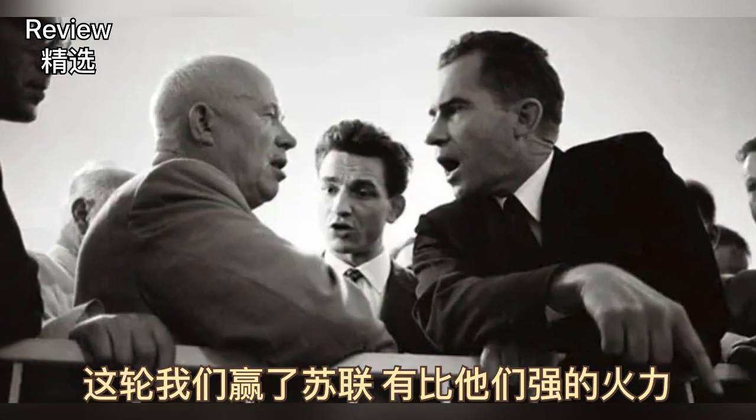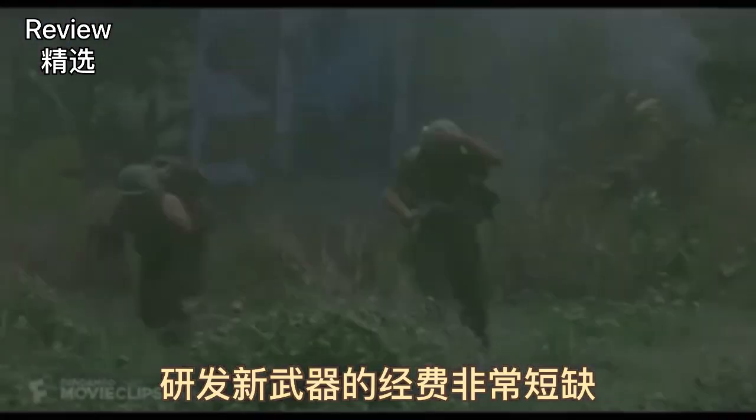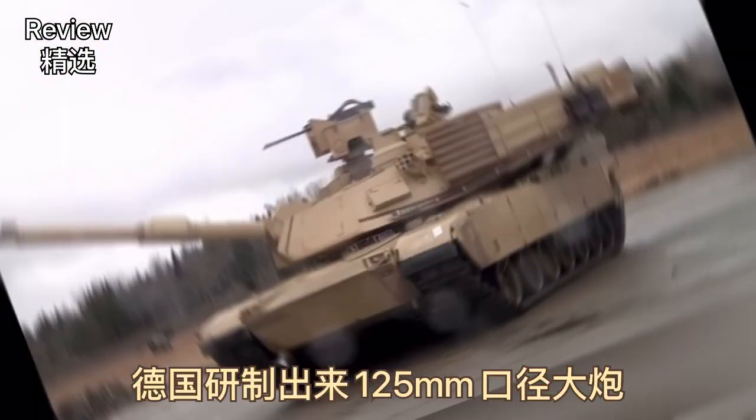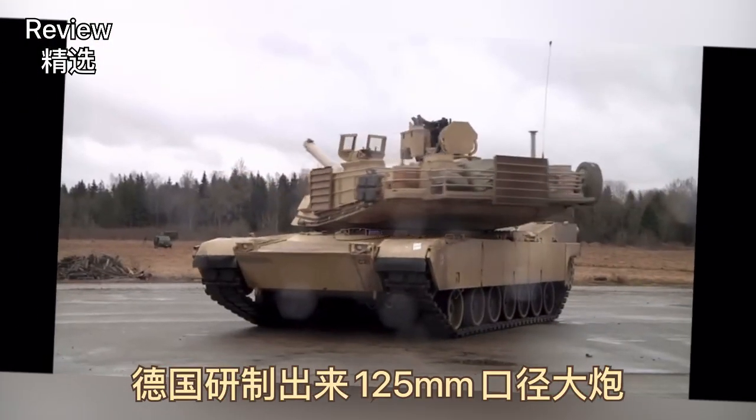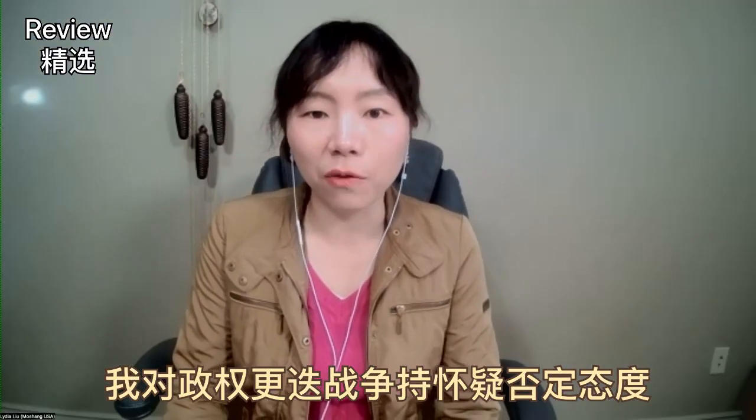The British Mark IV tank — most produced tank in history. We beat the Russians. We have a gun that's bigger than theirs. The Russians introduced the T-62. Funds were very scarce for a new weapon program. Germans had 120-millimeter guns. Someone replaces Putin. I don't trust the idea of a regime change war.